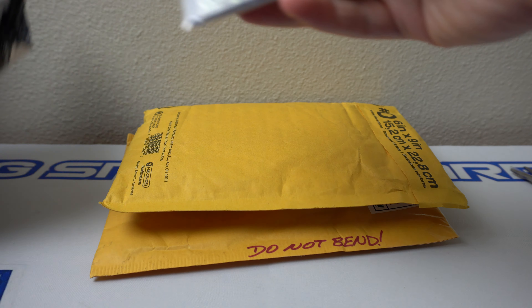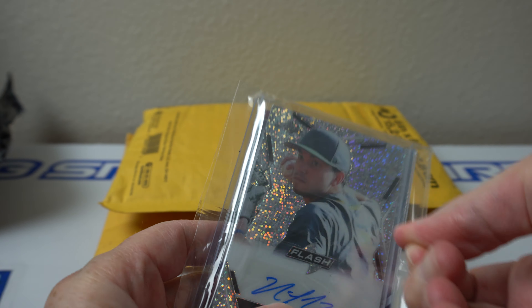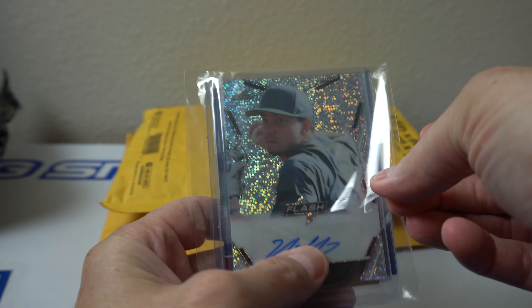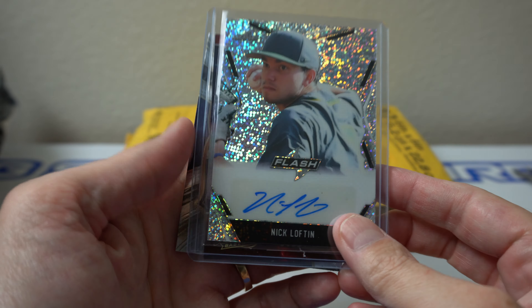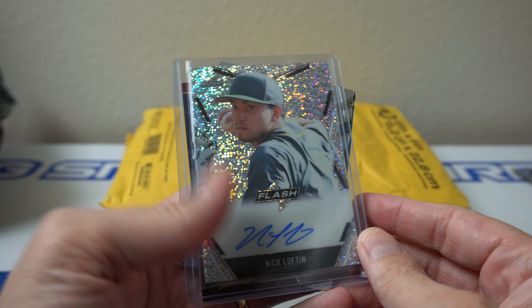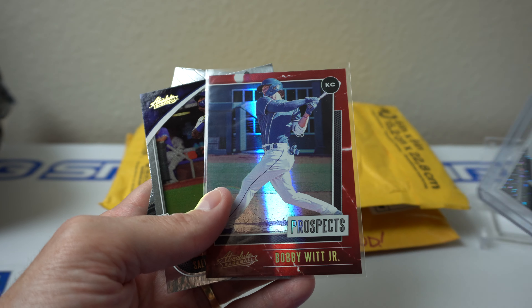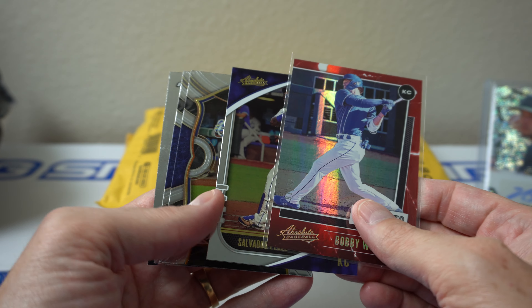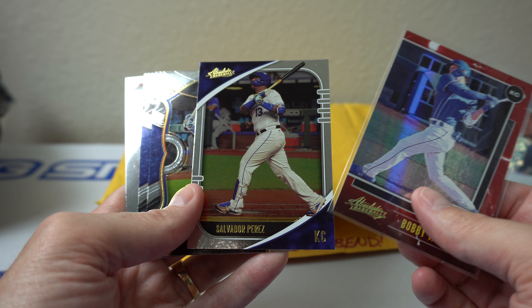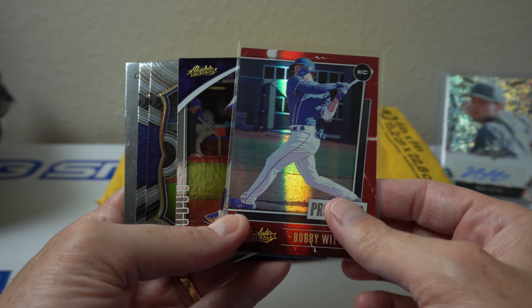Let's see what we've got here. Oh yeah, it must have been from a mixer — it's called Freshman Flash on Leaf. Got a neat Nick Lofton, put that over here. Yep, there are some Royals cards — this guy must be on the Royals, Bobby Wade Jr.